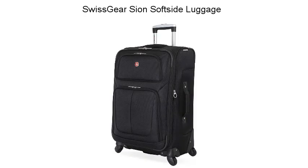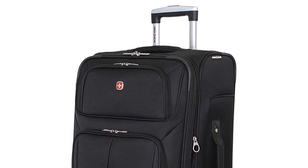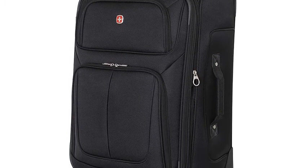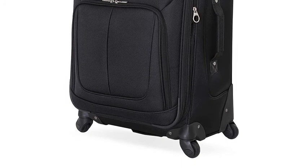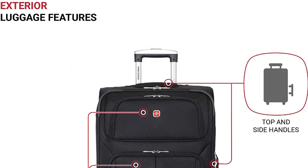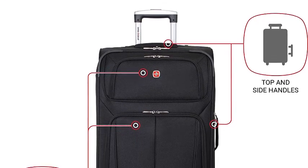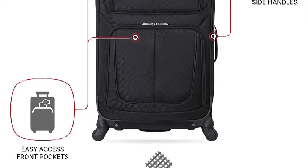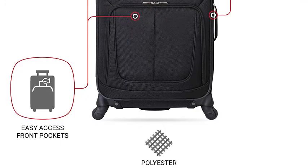Swissgear Sion Luggage. The Swissgear S325 Expandable Spinner Luggage features a locking push-pull handle system and four 360-degree spinner wheels for superior mobility. Made of durable, scuff-resistant polyester fabric, its interior is fully lined and features adjustable luggage tie-down straps, a removable zippered wet bag, a large mesh lid pocket, and a packing pocket for holding small items and accessories. Other features include two front panel pockets.